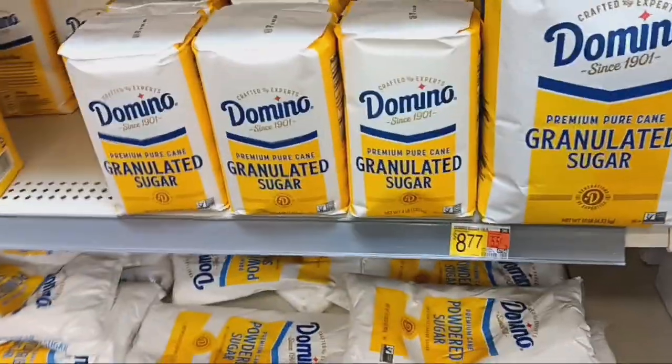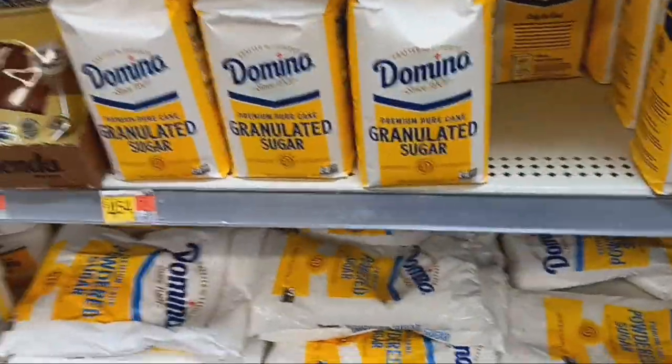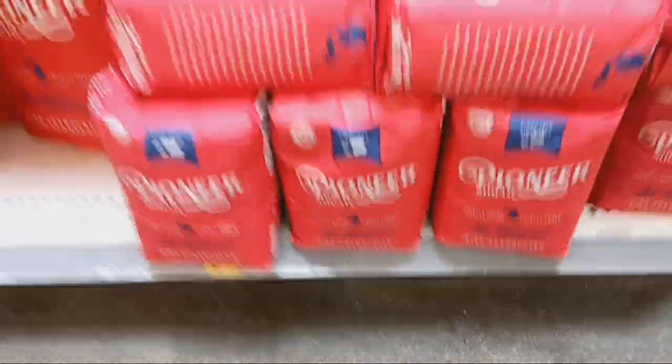Domino's is $8.77 for 10 pounds and $4.54 for the 4 pounds. Now this is new down here — Pioneer for $6.67, and $3.44 for the 4 pound bags.